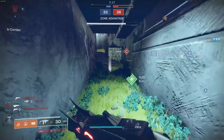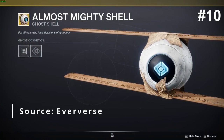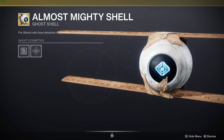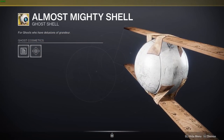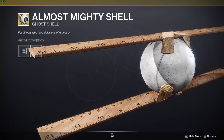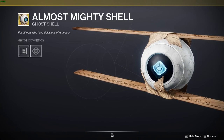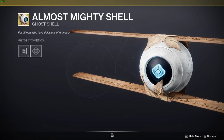Alright, no more waiting, let's jump into the video. In our number 10 slot we have the Almost Mighty Shell. This thing is based off of the Almighty, but it has a little funny twist to it — it's literally just two rulers taped onto the main part of a ghost. I feel like they really let the Bungie developers just have fun with this one. This one is one of my personal favorites; I absolutely love it.